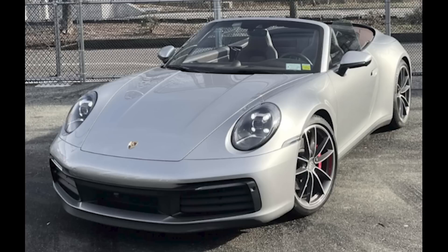It was well sold. A very attractive GT Silver over Truffle Brown 2020 911 S Cabriolet with 29,000 miles sold for $115,000. With a sticker price of $148,000, this car has taken a huge hit, losing more than 20% of its value. This was a fair sale.